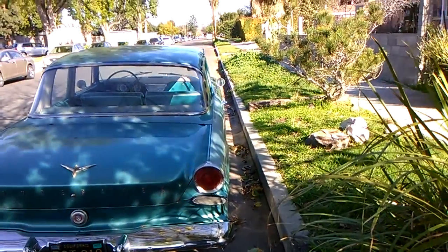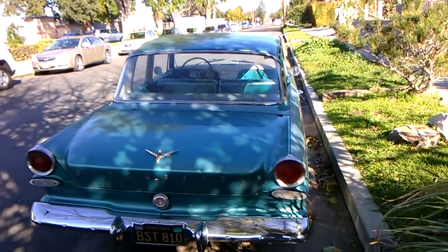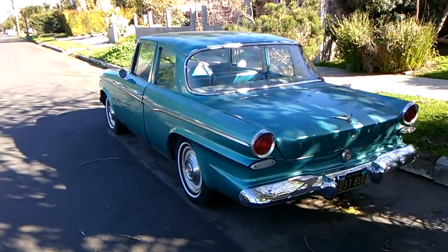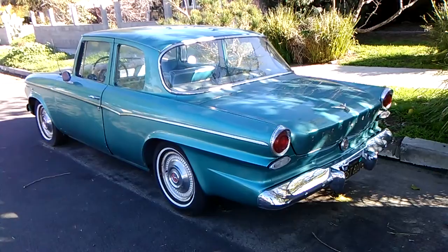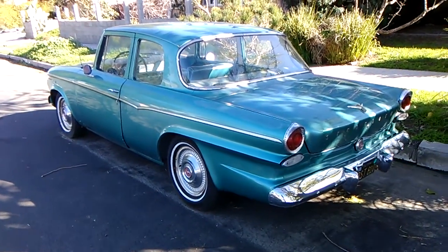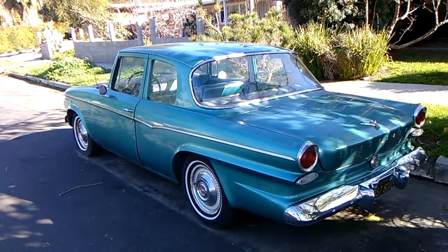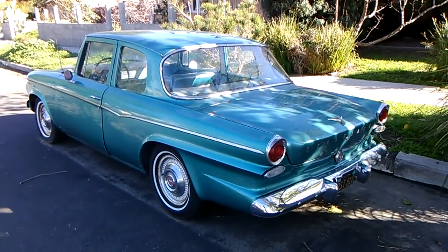There is not a bit of rust, not one dinger or dent on that car. It's just perfect condition — a California car that's never been restored. That's original paint, original everything. Kind of a cool looking car, actually. I kind of like that sleek back roof line. Looks good.